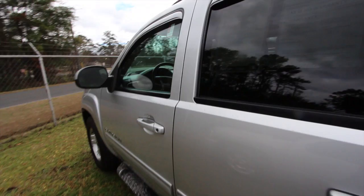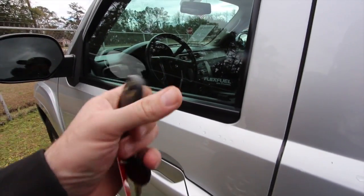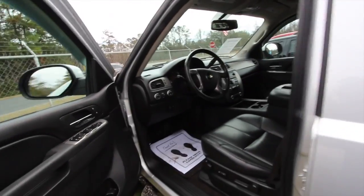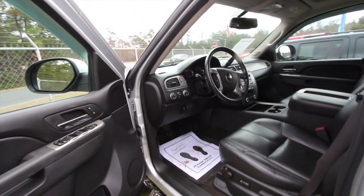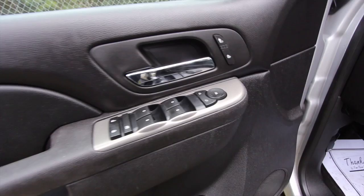Let's get to the price and mileage. This one's got 81,794 miles on it. The price is $26,846.